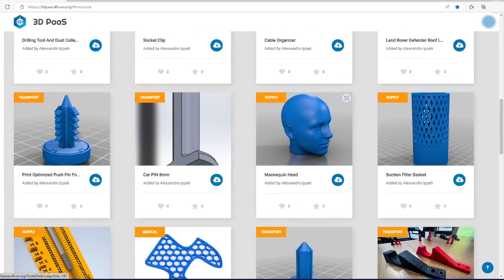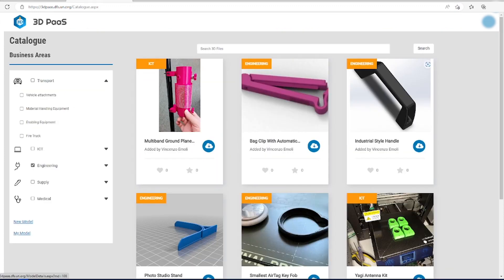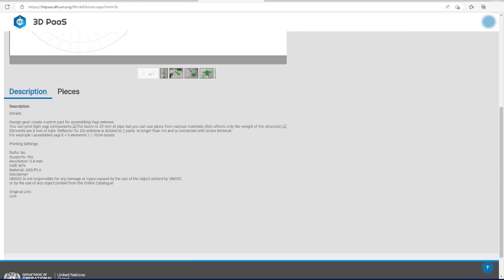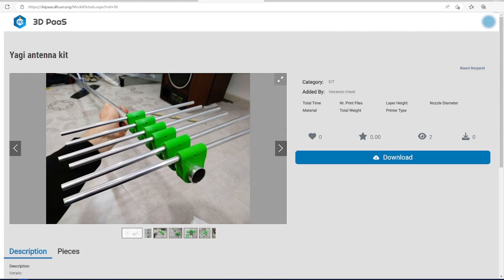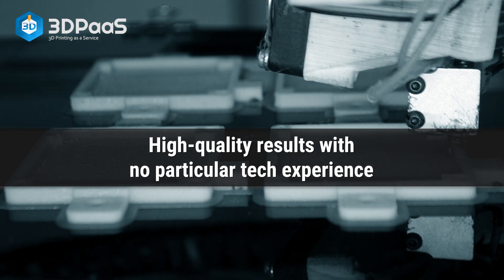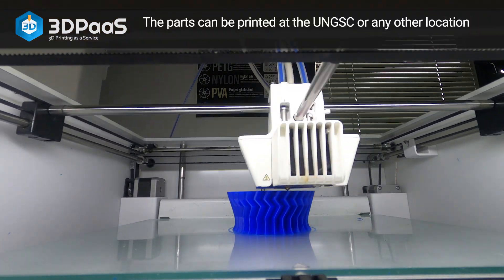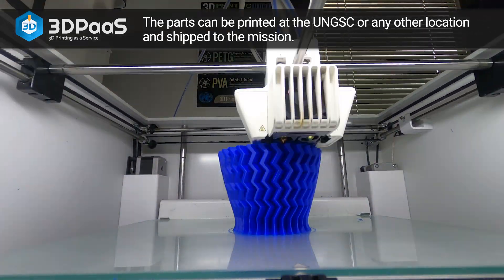Users can search or browse the service catalog for existing 3D models, which can then be downloaded and printed locally if the mission has a 3D printer. All models are quality tested, and the information and settings required for a successful print are all provided in the model description, so users can produce high-quality results with no particular tech experience. If a mission doesn't have a 3D printer, the parts can be printed at the UNGSC, or any other location, for subsequent shipping to the mission.